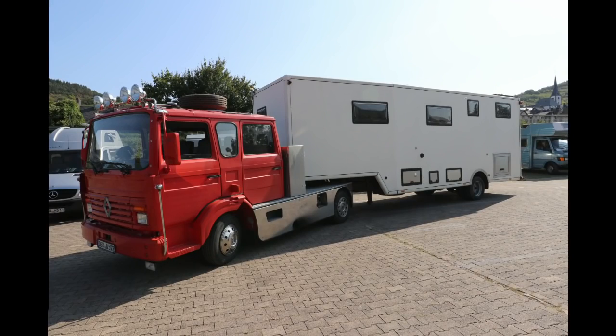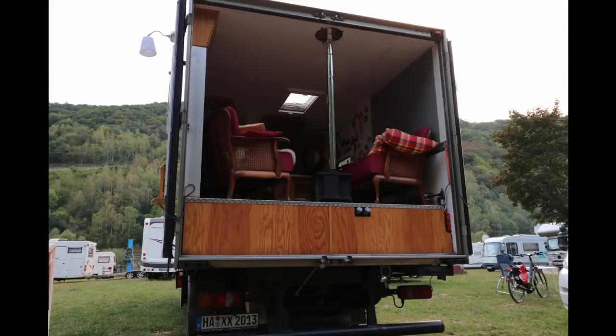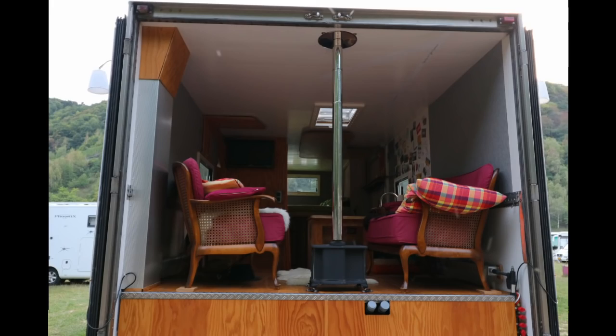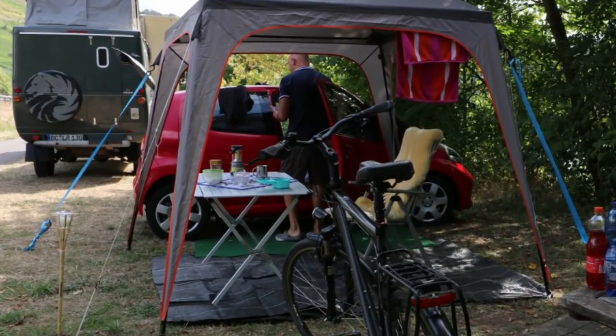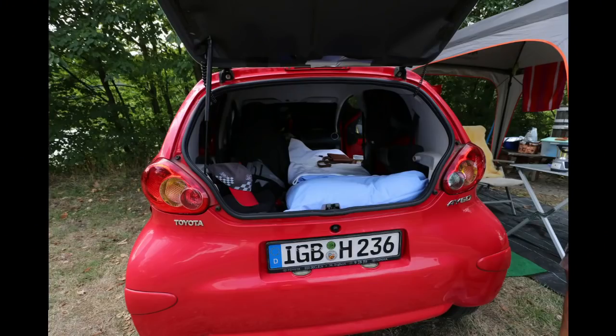In America more common but very rare over here are these fifth wheel vehicles. Doesn't it look like art — this truck with a more traditional living room in the back? And if you thought that this little car is out of place here, you are wrong — it's a motorhome. The owner managed to squeeze in a full-size single bed.